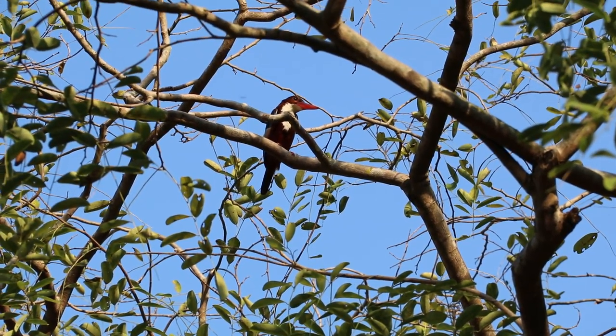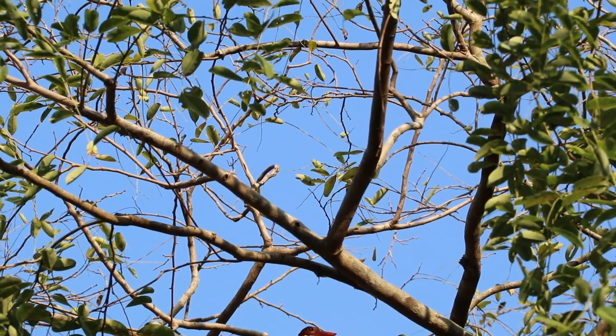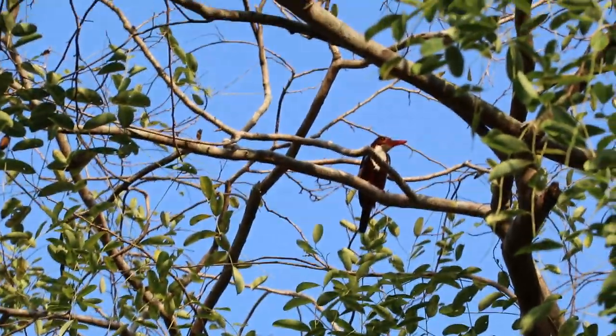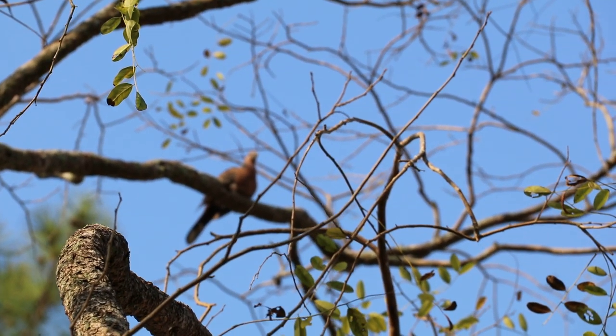Is he calling? Or is somebody else calling? It might be him, as I don't see other birds near him. Now we can see this other bird more clearly — looks like a pigeon to me, a brown pigeon. Yeah, it's a pigeon — a brown dove. It's quite quiet there as well.